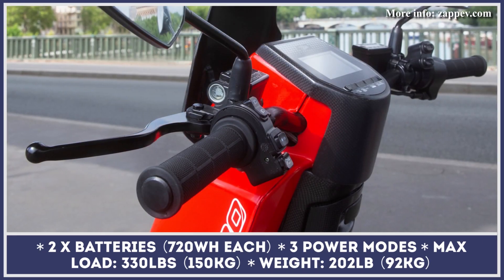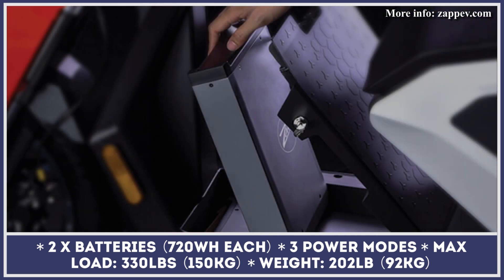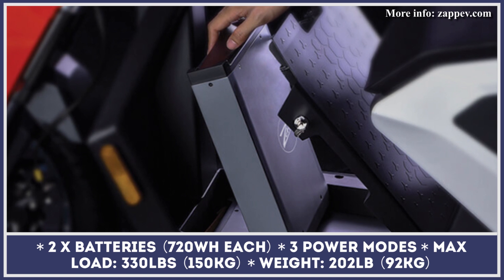At the same time, the smooth and comfortable riding experience is ensured by preload adjustable front forks and pushrod coilover suspension in the rear.